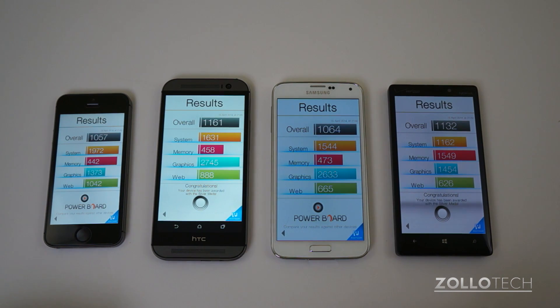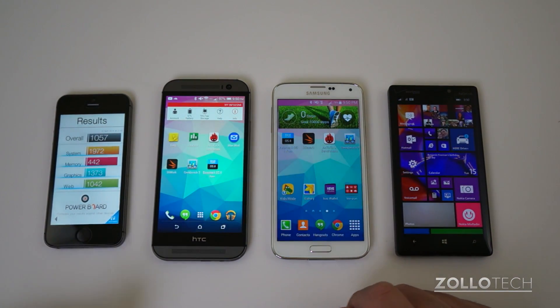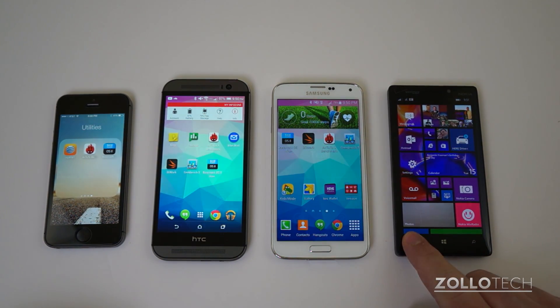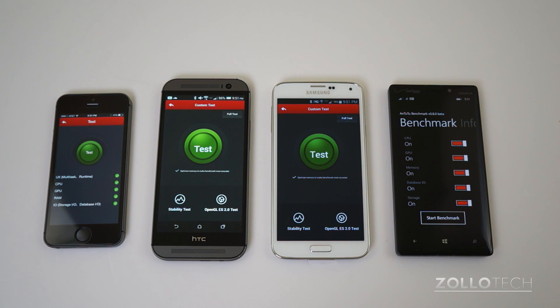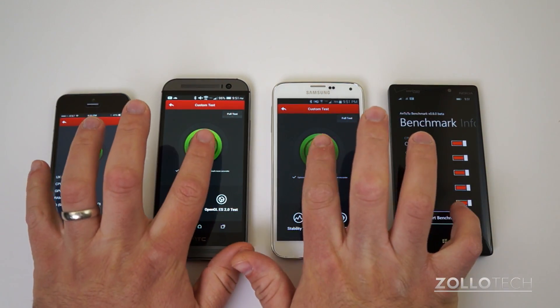Next we'll move on to Antutu. It's a little bit different on the Lumia Icon than on the other phones, but hopefully it will give us a pretty fair benchmark. Antutu is loaded on each one of these devices, nothing is open on any of these phones, and let's see if we can hit the tests around the same time.